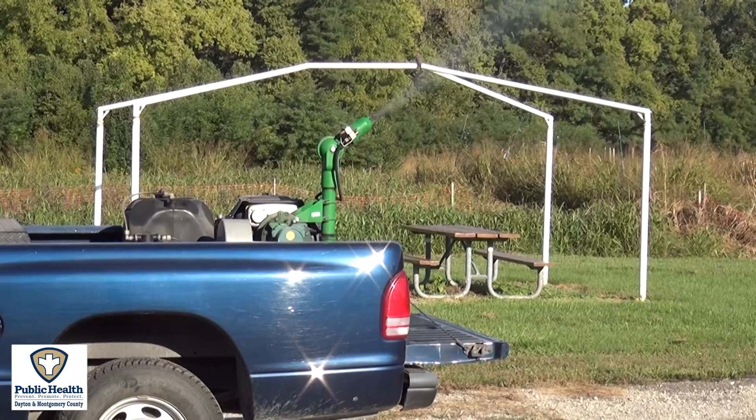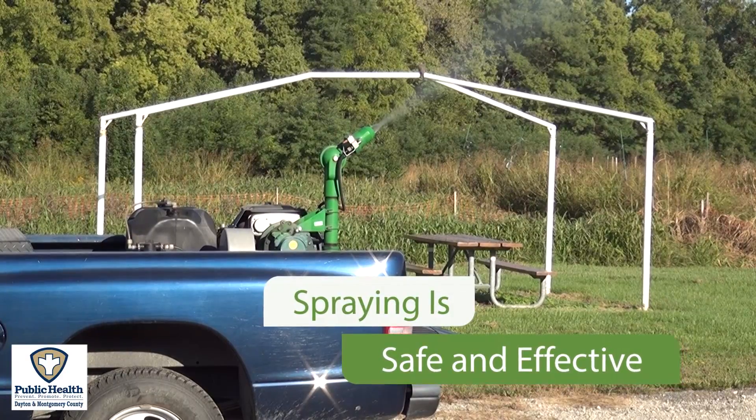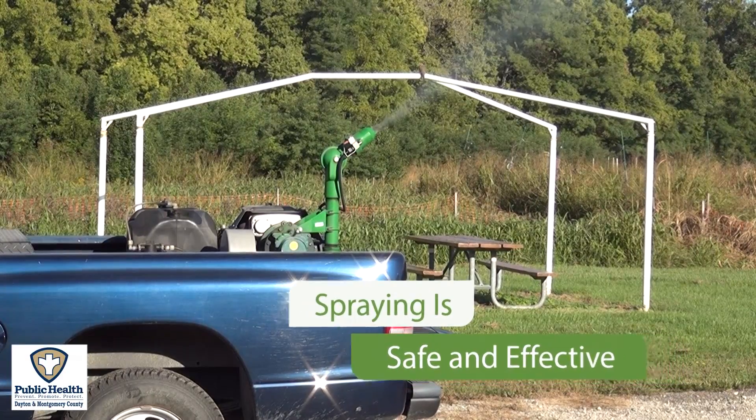Another aspect of our mosquito control program is spraying for adult mosquitoes where we find positive mosquitoes for West Nile virus. This activity is limited to areas in Montgomery County that contract with public health for this service. The mosquito is killed with an ultra low volume insecticide that is sprayed at night and is approved for use and is not a threat to human health or the environment.